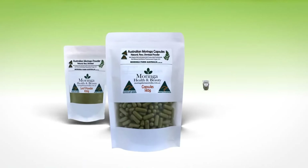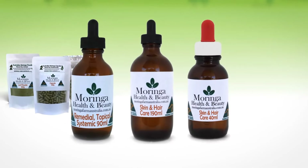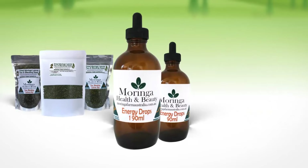Get fresh, organic Moringa in ingestible capsules and vitamins, topical lotions, skin and hair care products, premium and ultra premium honey, tea leaves, tea bags, energy drops and more.